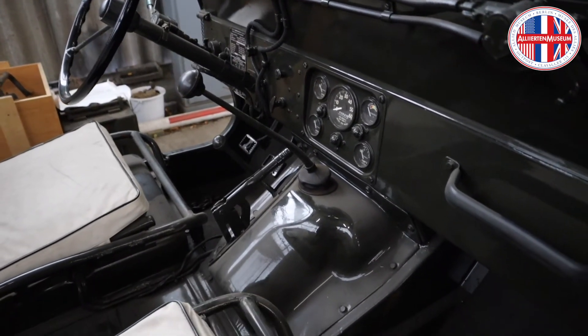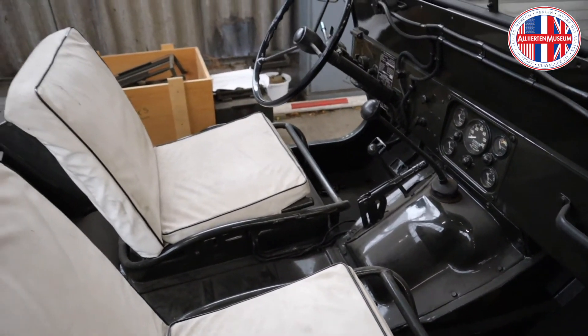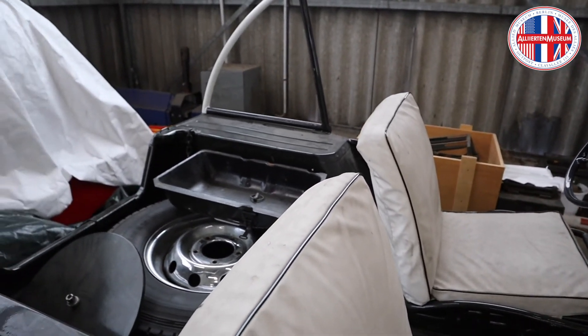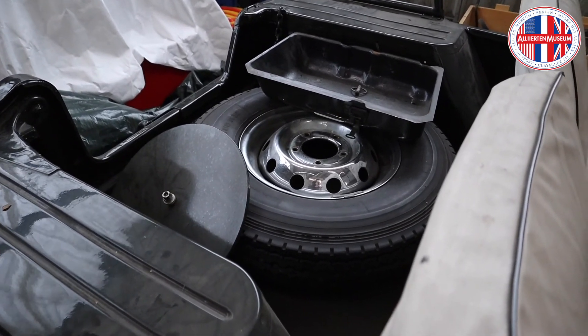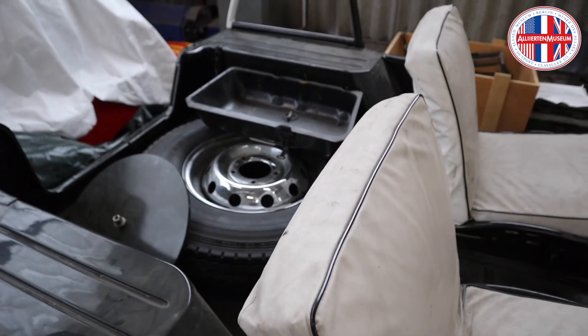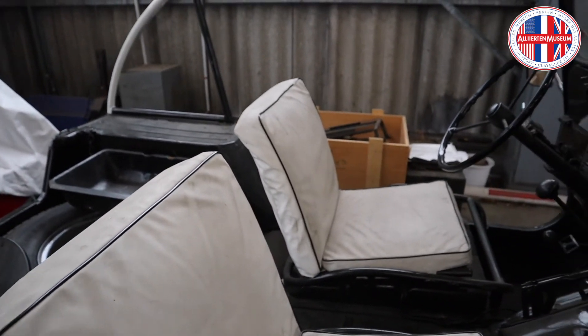Some might say: you're a museum, so you should preserve objects like this car. Yes, we're doing this — because we are preserving the car that's already on display. But we also feel that bringing its sister car back on the streets of Berlin will help us preserve the history of the Cold War in Berlin even better.